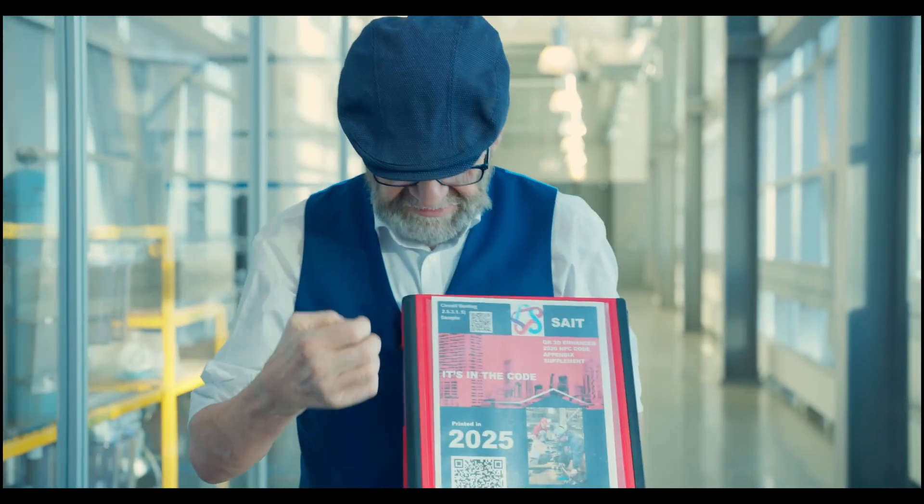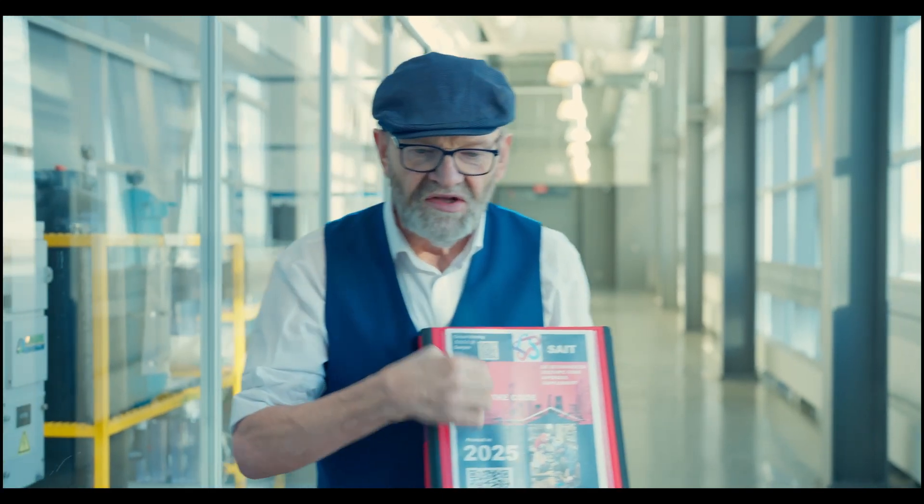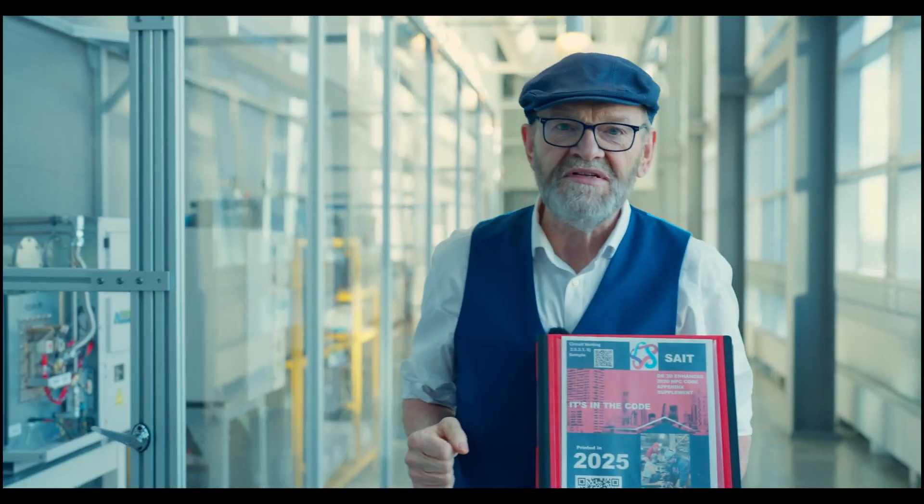The beauty of this is you can stick your cell phone on it and scan the QR and it'll go right to a 3D video tutorial explaining that piping schematic.